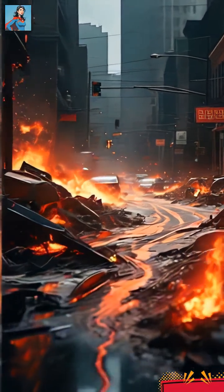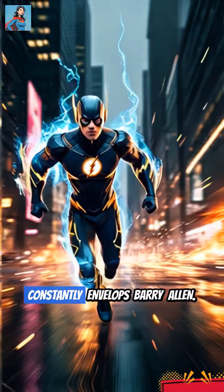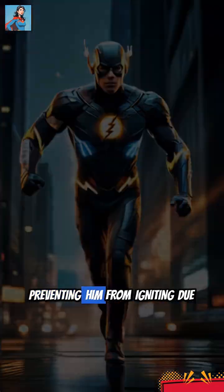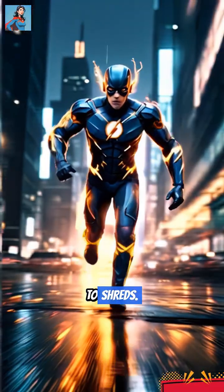It's not just super speed. It's an invisible aura of pure speed force energy that constantly envelops Barry Allen. This friction shield protects his entire body, preventing him from igniting due to extreme air resistance and keeping his suit from tearing to shreds.